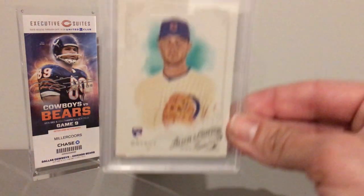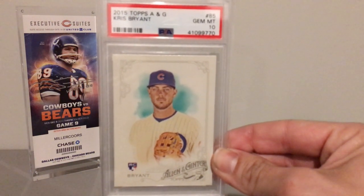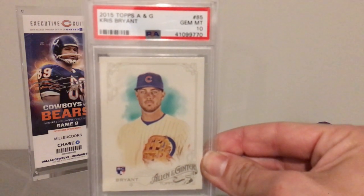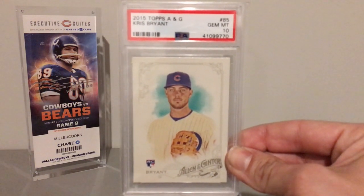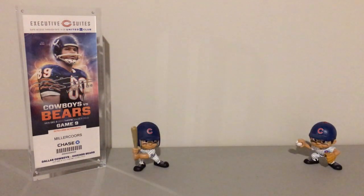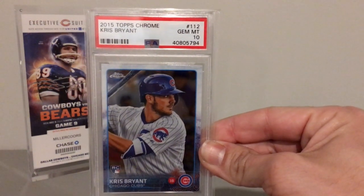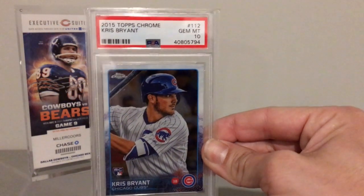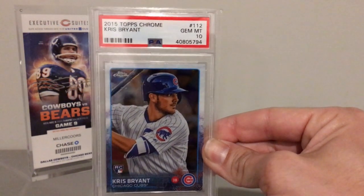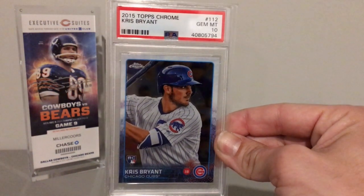And then we have Topps Allen and Ginter — spoiler alert, these are all Gem Mint 10s, so I'll stop saying that. Moving on, we have the Topps Chrome, which is probably one of my favorite cards I'll be showing today. Very cool, highly sought-after rookie card.